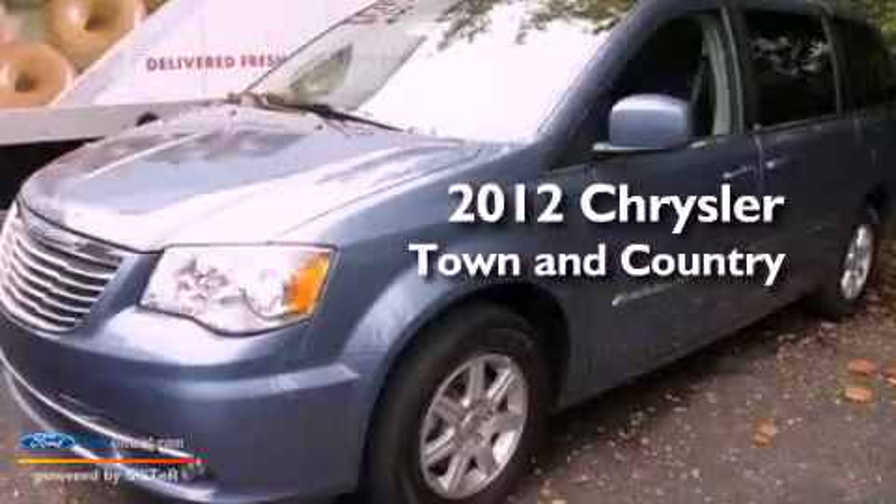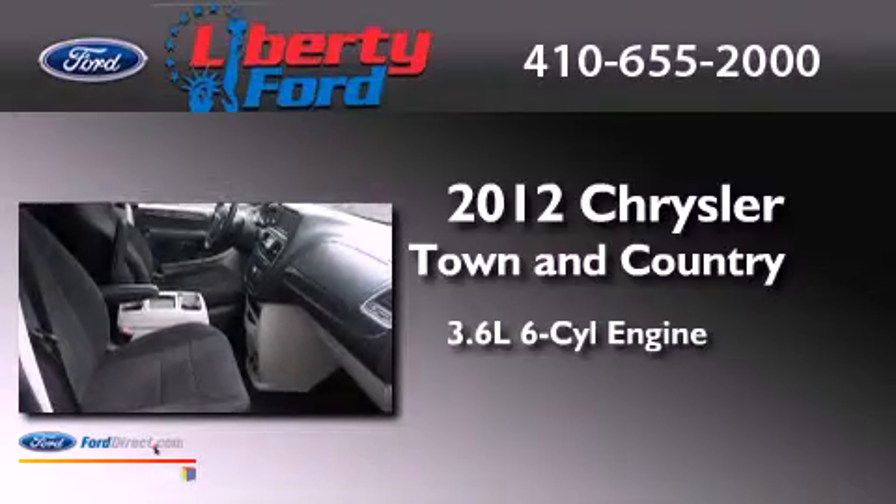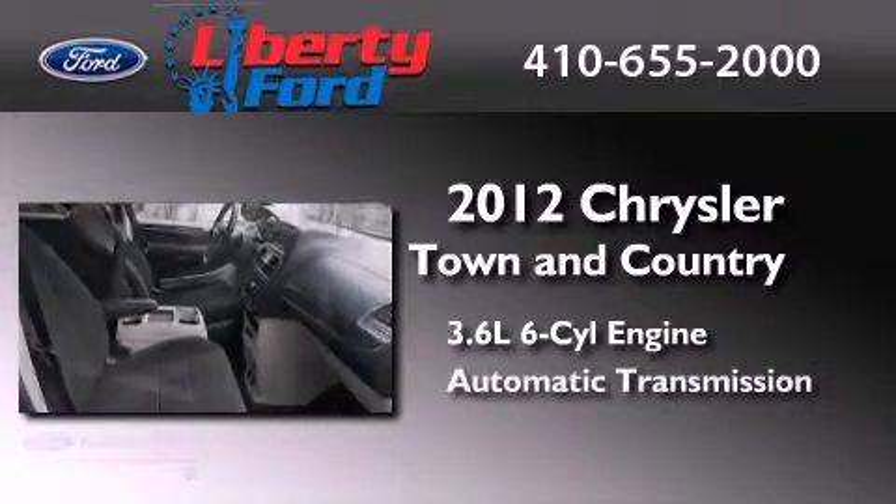This is a 2012 Chrysler Town & Country. It has a 3.6-liter six-cylinder engine and an automatic transmission.